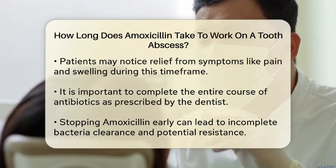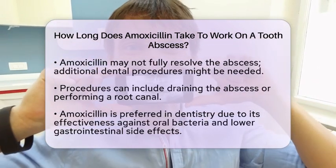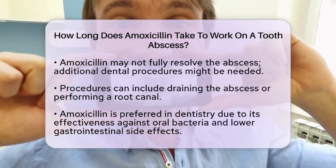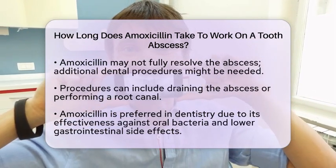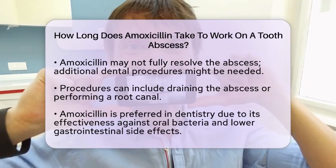While amoxicillin can help manage the symptoms and reduce the bacterial load, it may not completely resolve the abscess on its own. In many cases, additional dental procedures are necessary. These may include draining the abscess or performing a root canal to address the underlying cause of the infection, which is important to prevent the infection from spreading further.